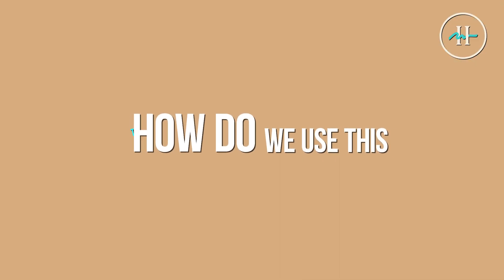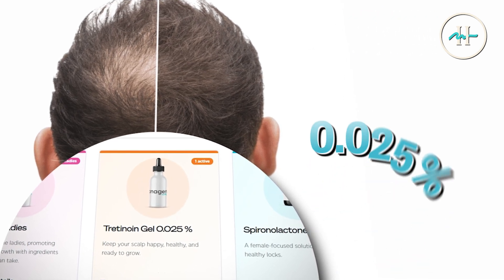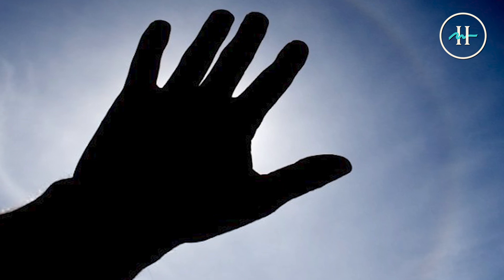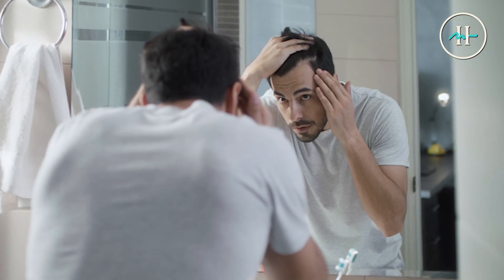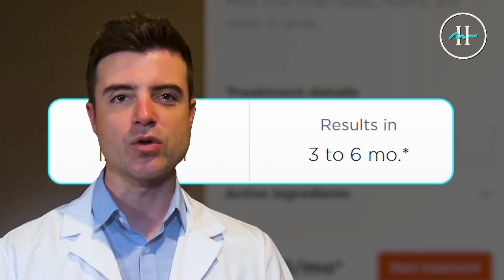So first and foremost, how do we use this treatment? Most patients see the best results by applying a thin layer of the tretinoin 0.025% once daily, directly to the scalp in the areas affected by thinning. Typically, it's advised to apply at night to avoid direct sun exposure or layering with other treatments immediately on top. It's best to apply tretinoin after a shower or when the scalp is fully dry to reduce irritation. As typical of most hair loss treatments, the results can take about three to six months of consistent use, so stick with it.